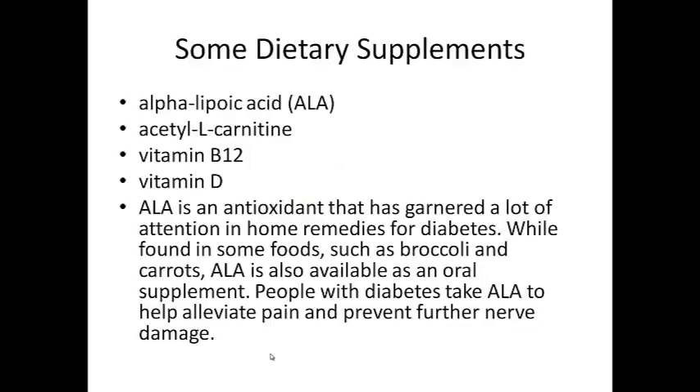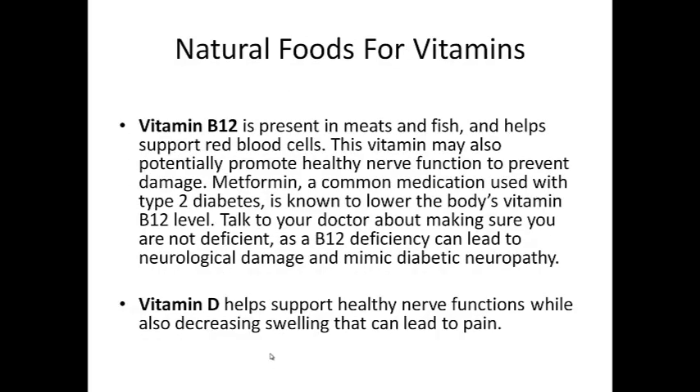ALA is an antioxidant that has generated a lot of attention in home remedies for diabetes. While found in some foods such as broccoli and carrots, ALA is also available as an oral supplement. People with diabetes take ALA to help alleviate pain and prevent further nerve damage. Vitamin B12 is present in meats and fish and helps support red blood cells. This vitamin may also potentially promote healthy nerve function to prevent damage. Metformin, a common medication used with type 2 diabetes, is known to lower the body's vitamin B12 level.